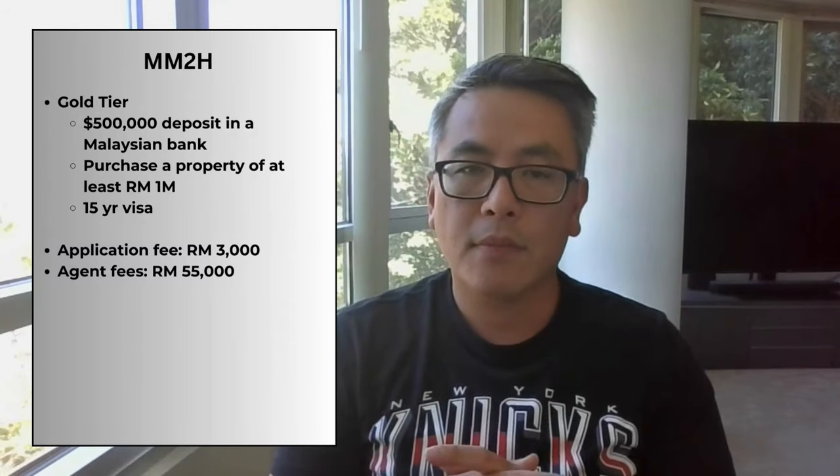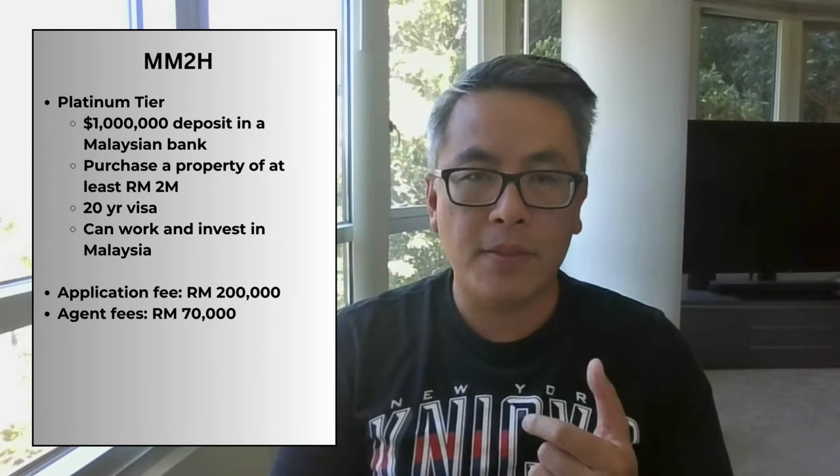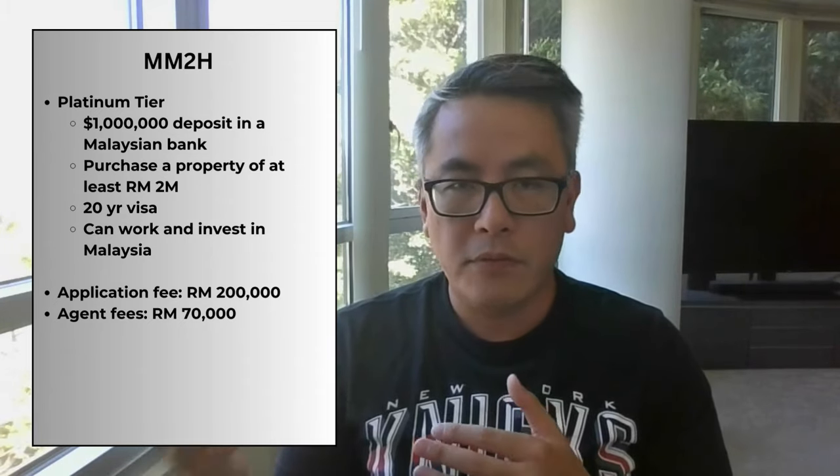The next tier up is the gold tier. It's a significant jump to $500,000 of initial deposit and a house purchase price of minimum 1 million ringgit. This is a 15-year visa, which is three times the silver tier. The application fees are higher at 3,000 ringgit, and the agent fee is also much higher at 55,000 ringgit. The highest tier is the platinum tier, where the deposit is 1 million US dollars and you get a 20-year visa. However, it no longer allows you to get permanent residency as it used to under the old rules. You must purchase a property of at least 2 million ringgit. The big difference for this tier is that you are allowed to work and invest in businesses in Malaysia. The application fee is 200,000 ringgit plus 70,000 ringgit for the agent fee — I think because this is the only MM2H tier that allows you to work and invest.